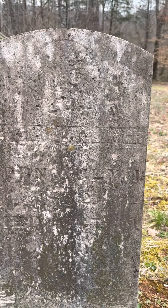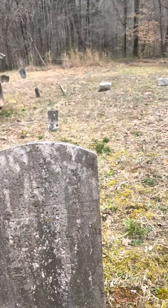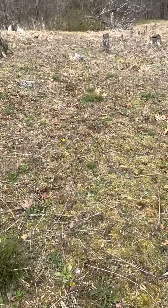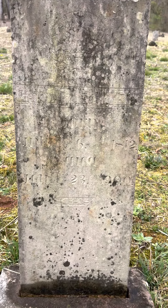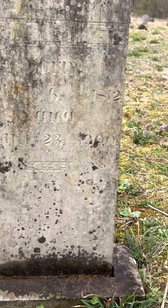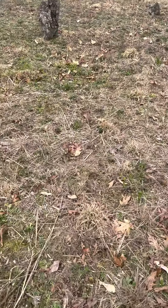Who else we got over here? Elizabeth Weaver, born in 1832 and died in 1900. This one is Catherine Moyers, 1812 to 1900. Sorry about that — 1812 to 1900.